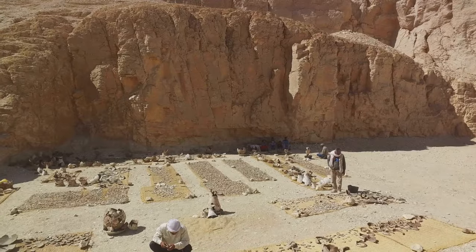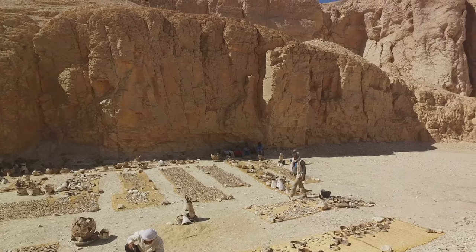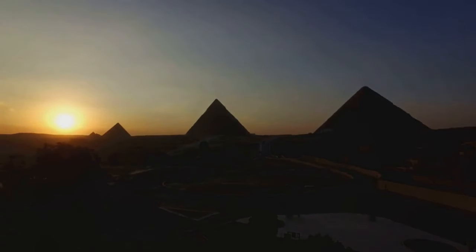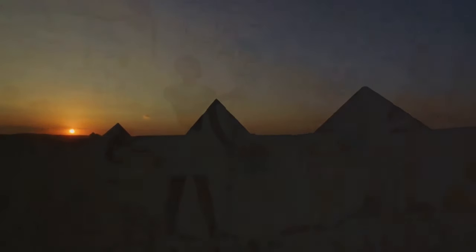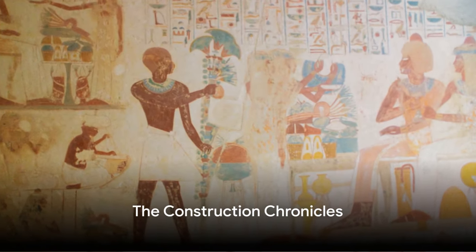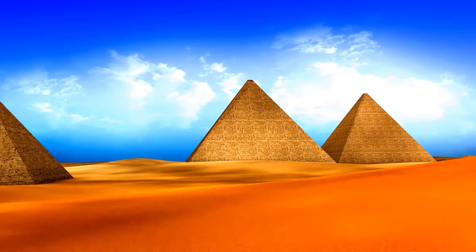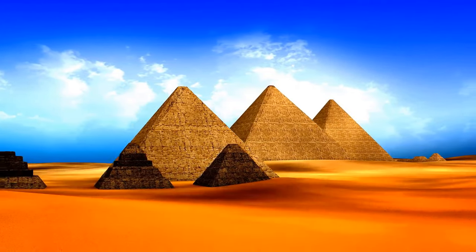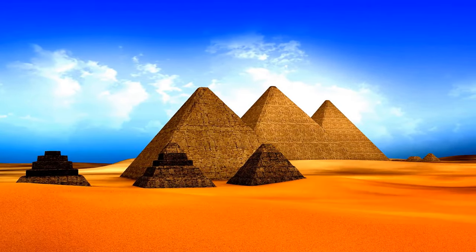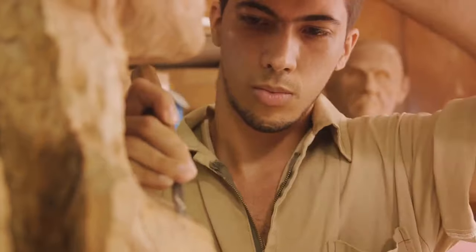How did a civilization from over 4,000 years ago accomplish such a feat without the aid of modern machinery? Now dive with us into the depths of history as we unravel the secrets of these astonishing structures. The construction of the pyramids is a tale of human ingenuity and perseverance. This story begins thousands of years ago when the ancient Egyptians embarked on a journey of architectural greatness. The first step in this grand endeavor was planning. The Egyptians, known for their meticulous attention to detail, would spend years in the preparation phase.